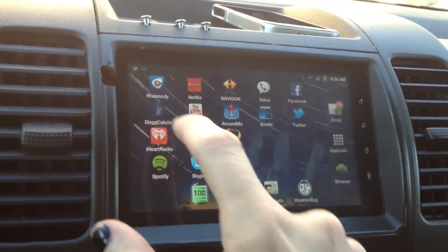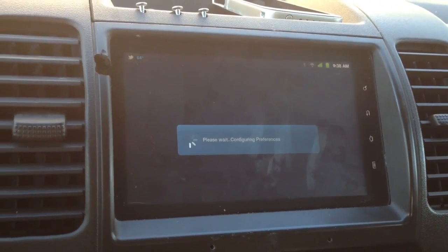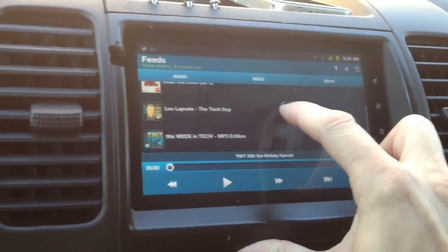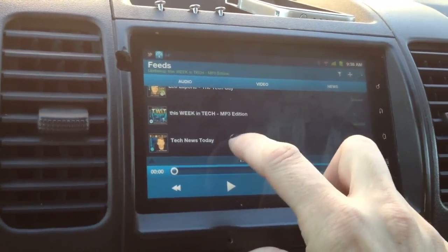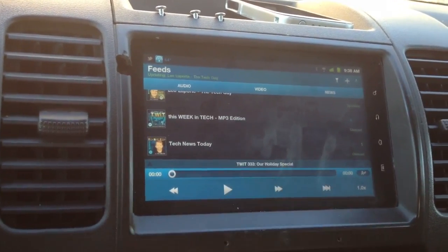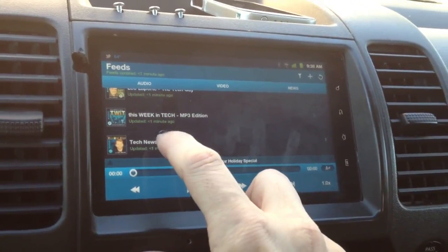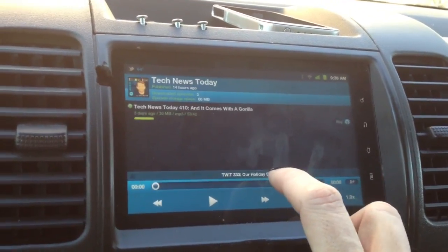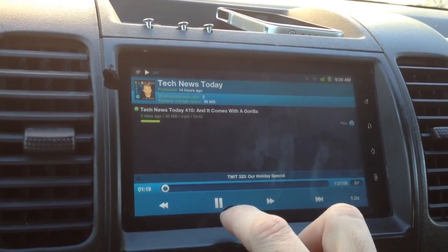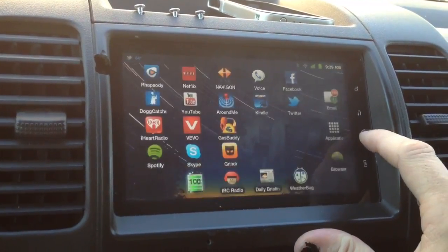For podcasts, because I like to listen to the technical stuff, I have this app called Dogcatcher. I really like this — it downloads my podcasts. I've got Tech News Today, because I'm a geek, and it's updating feeds right now, letting me know there are some new podcasts loaded, and I can play that. So again, plenty of access to music.